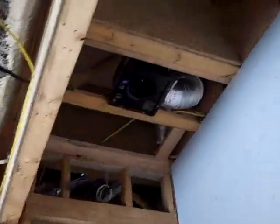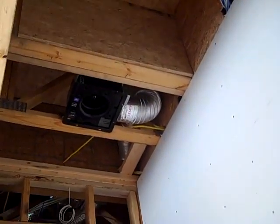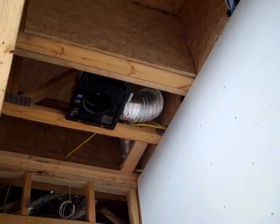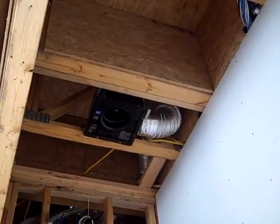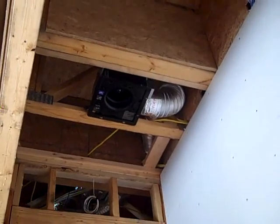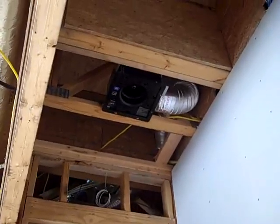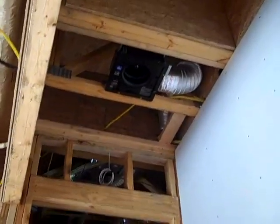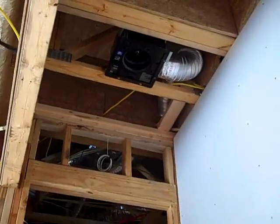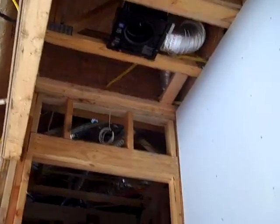We're also using an exhaust fan up here — this is a Panasonic Whisper Green, which is a fan that runs continuously and then kicks into high speed when it senses motion for a preset period of time. I think it runs at about 120 CFM on the high range. You can set it to run from about 20 to 100 CFM continuous, then kick into that high range anywhere from 5 minutes to 45 minutes once it senses motion.